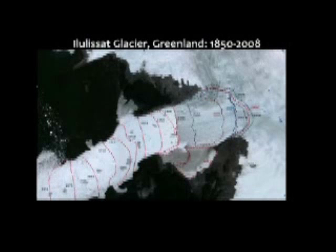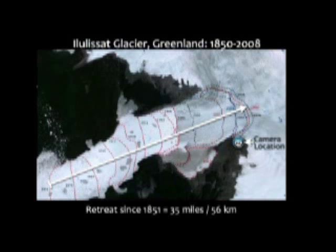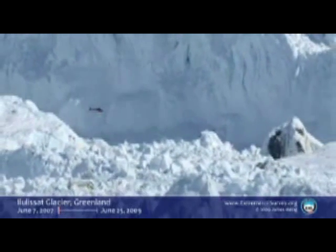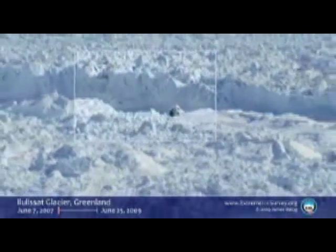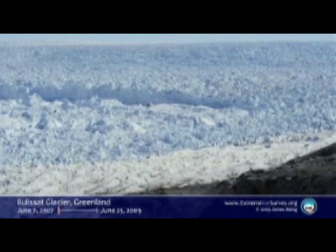The one glacier in Greenland that puts more ice into the global ocean than all the other glaciers in the northern hemisphere combined is the Alulisat Glacier. We have cameras on the south edge of the Alulisat watching the calving face as it goes through this dramatic retreat. Here's a two-year record of what that looks like. Helicopter in front of the calving face for scale — quickly dwarfed. The calving face is four and a half miles across, and in this shot as we pull back, you're only seeing about a mile and a half.